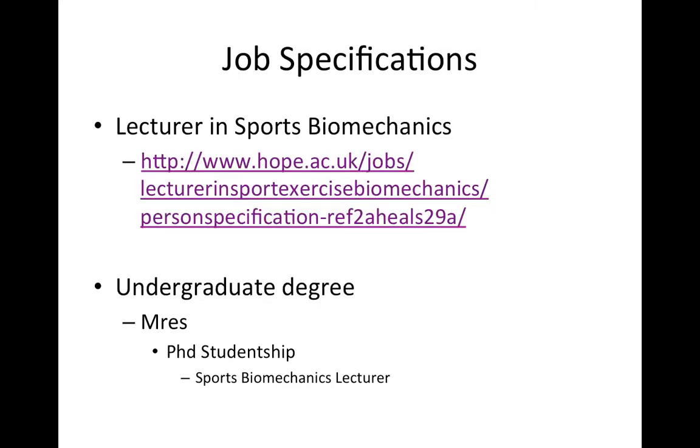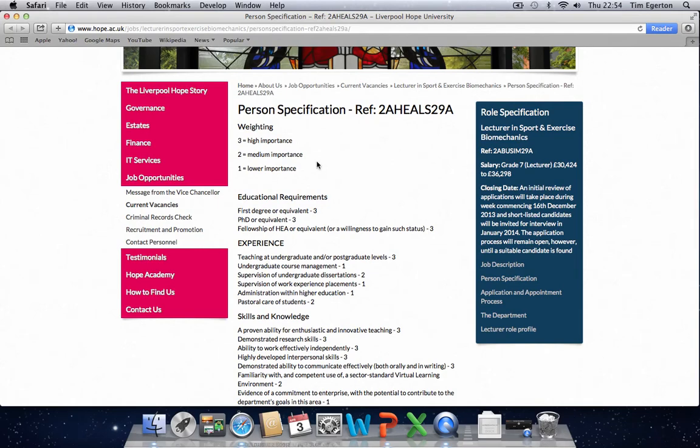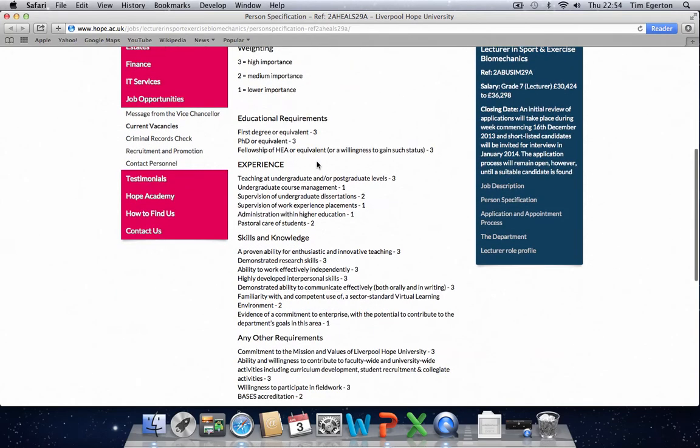Having identified who the typical employers are, we need to establish what those employers are looking for when recruiting for sports biomechanics roles. We can do that quite easily by looking at the job advertisements placed by these organisations. So, if we look now at a job advertisement placed for a lecturer in sports biomechanics by Liverpool Hope University, we can examine the person specification and the kind of requirements needed for such a role.